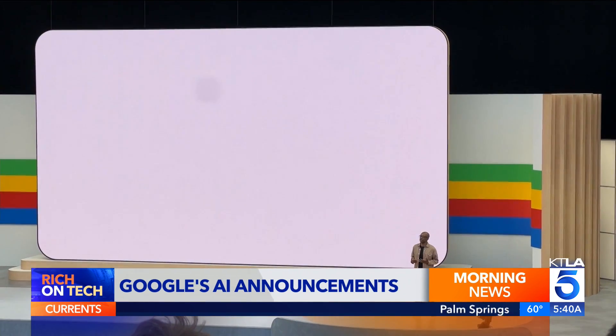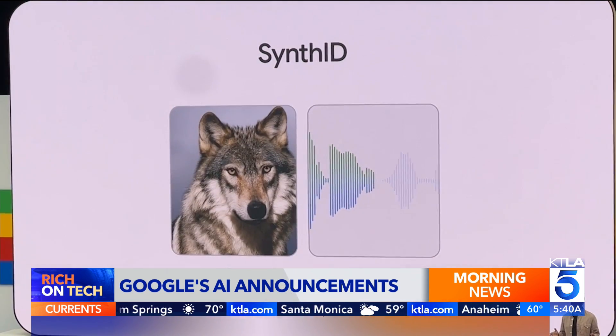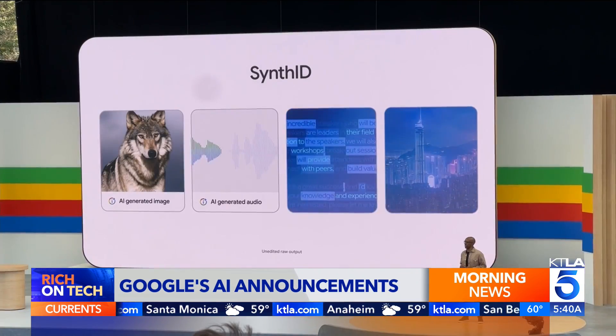And to curb abuse, Google has created a SynthID system. It adds a watermark to AI-generated images, audio, video, and text.